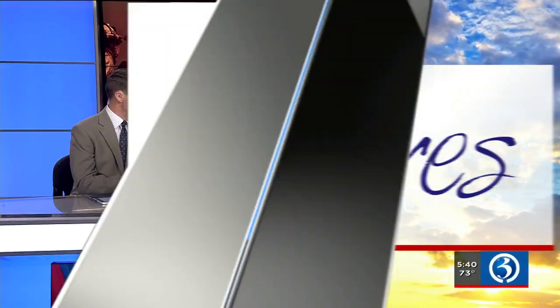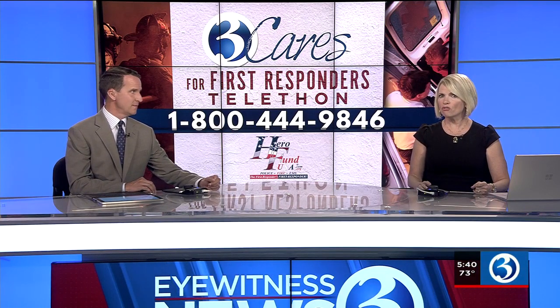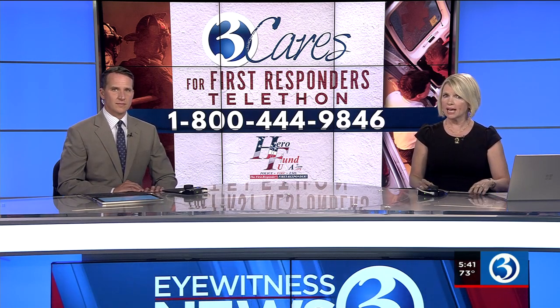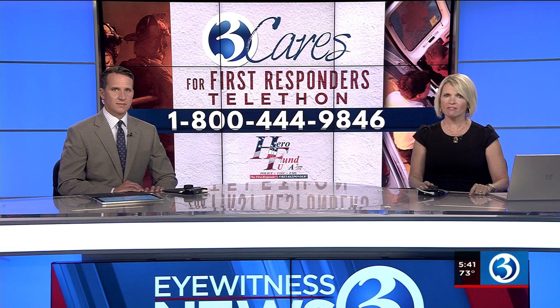Welcome back everyone. Today we're asking you to help us raise some money for Connecticut's first responders. Hero Fund USA is actively working to help two local fire departments right here in Connecticut purchase life-saving equipment they can't fund on their own.